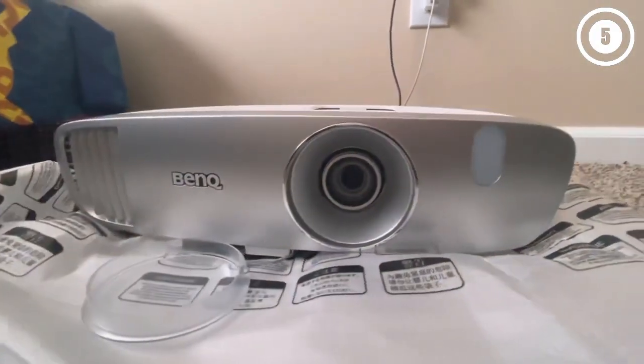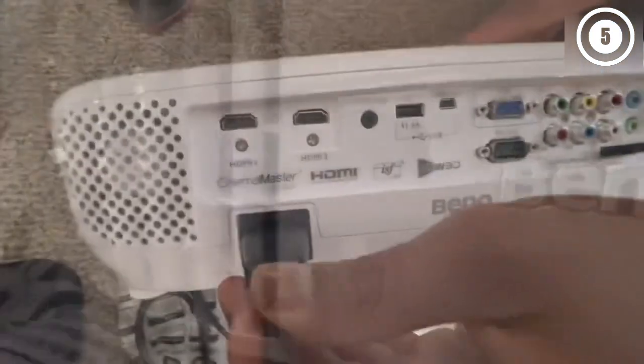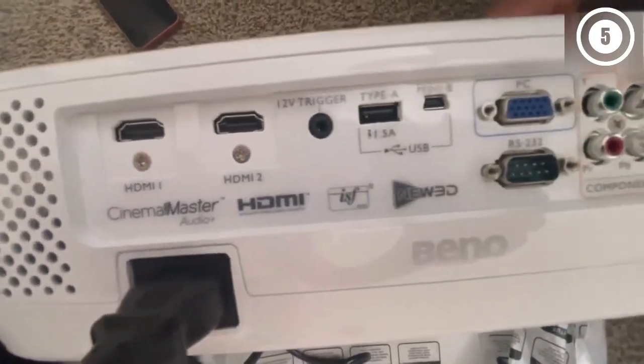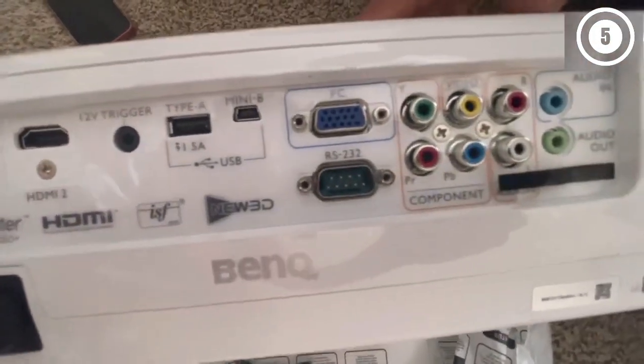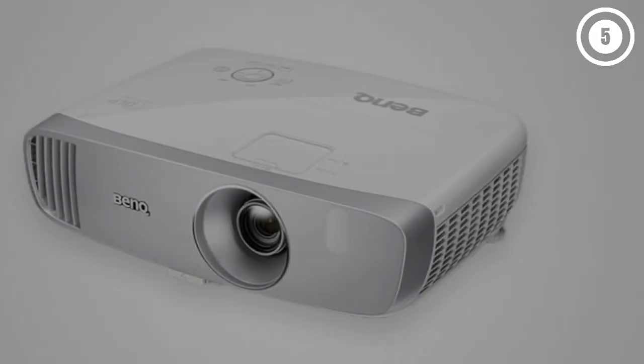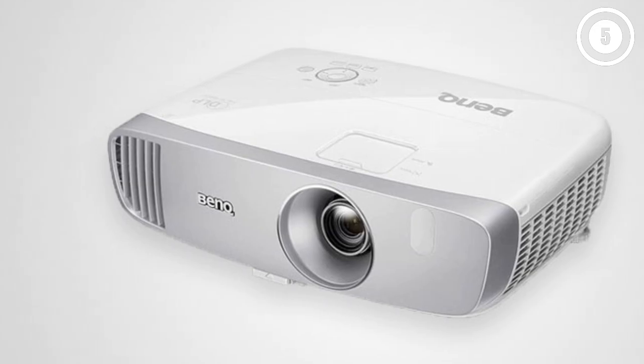Out of the box, this projector can produce a good image with very little adjustment, which means it's good for people new to projectors. Flaws but not deal-breakers: The fan can be a little loud, but not enough that speakers at a moderate volume can't cover the noise.